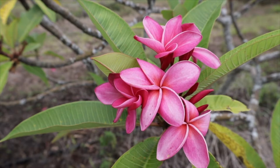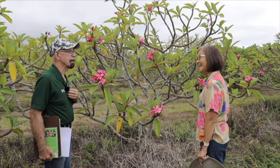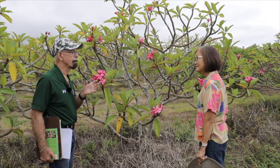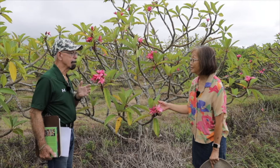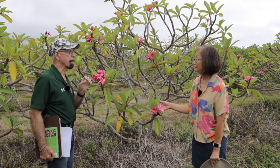There's a newspaper article from the 1950s or 60s that says he crossed a big variety named Daisy Wilcox with a red variety named Scott Pratt. Scott Pratt was actually the farm manager for the Kohala sugar plantation. He had this beautiful red that he shared across the islands, and everybody started calling it Scott Pratt — but Scott himself called it Kohala Red. Bill Moraney called it Kohala.